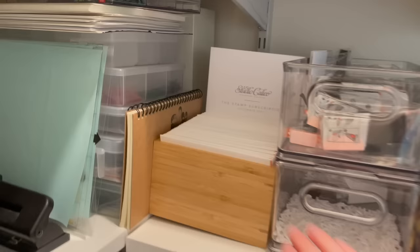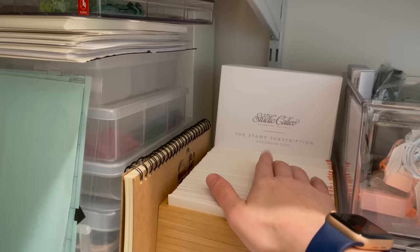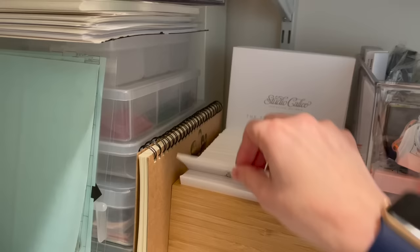Here I have snacks, envelopes, and stuff to get ready in the morning because I do like to get ready in this room. These are all those pamphlet things that come with the story stamps and the Studio Calico stamp subscription. I have kept all of these — I don't know what to do with them and I don't use them. Let me know in the comments if you have those, what you do with them.